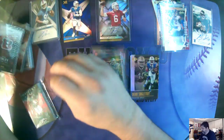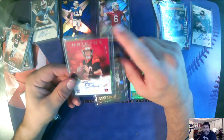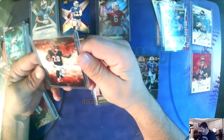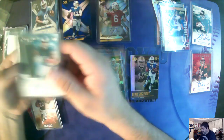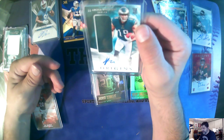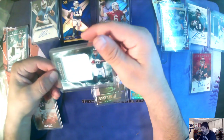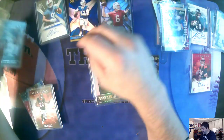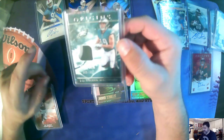And some Origins base cards. How about a Ryan Finley? This one's numbered to 99, though. I'm doing the non-numbered because it gets crazy when you start collecting all the numbered stuff. We have a JJ Arcega-Whiteside RPA. We have a Miles Sanders Jumbo Patch. We have a JJ Arcega-Whiteside Patch numbered to 199, a little three-color.